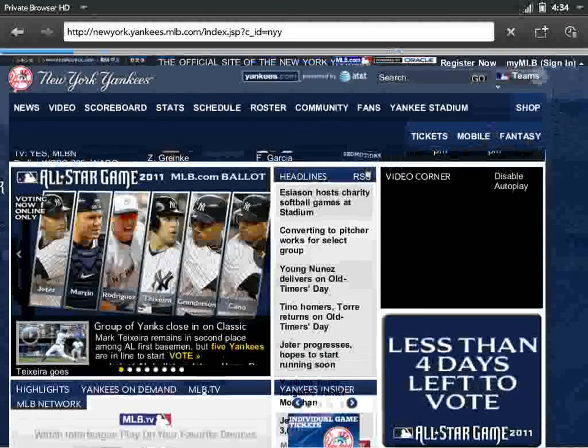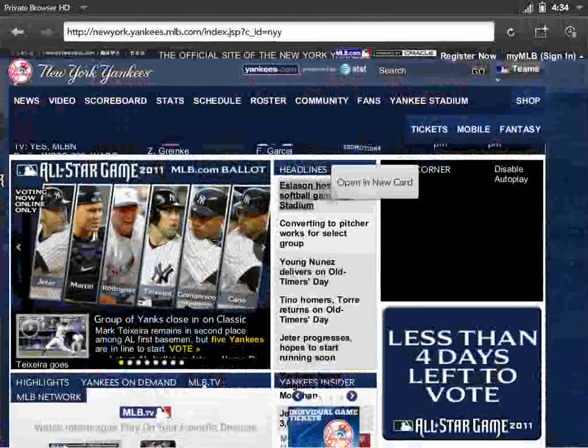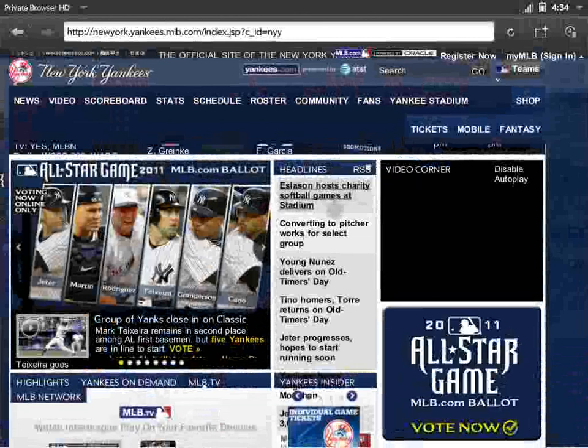It also has some conveniences in the normal browser. You can open a new card by clicking here. You can also click and hold on links if you want to open them in a new card. And that's our browser.